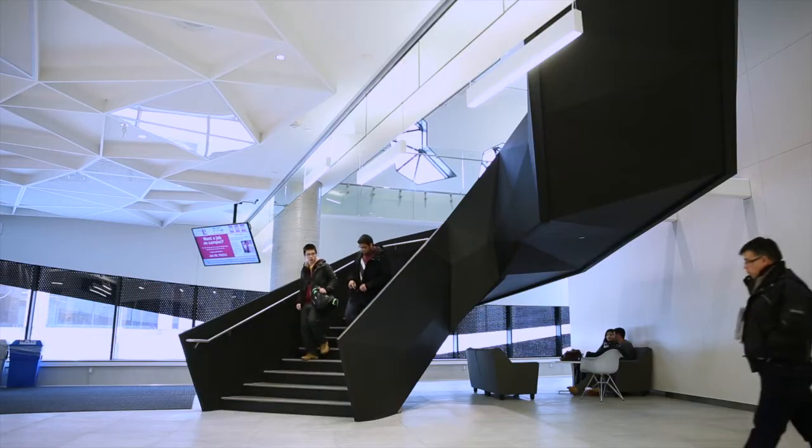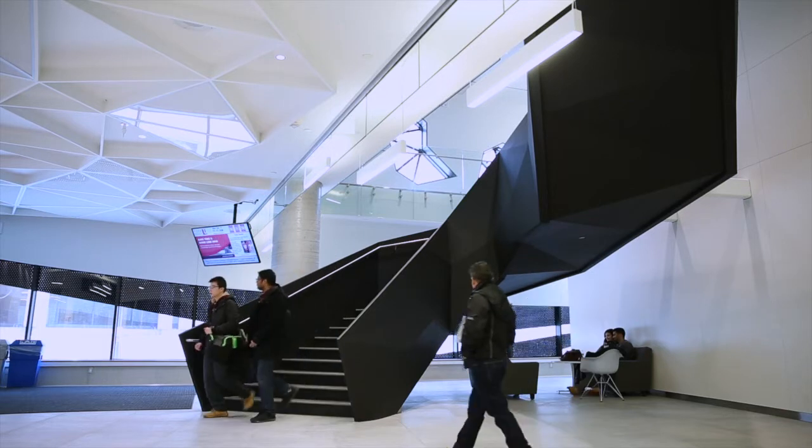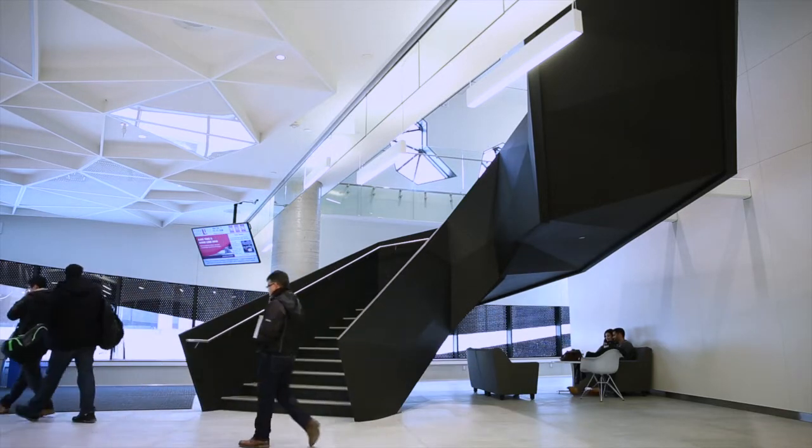We're going to take a look inside. It's open, it's airy, it's casual, it's welcoming — it's the kind of place that students want to be. Let's take a look.